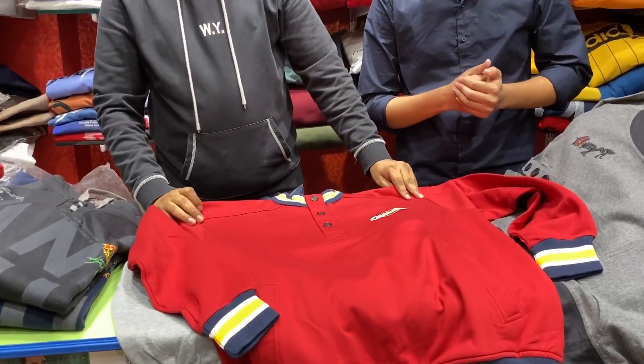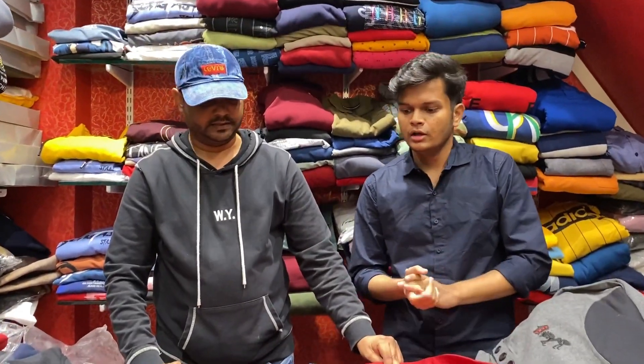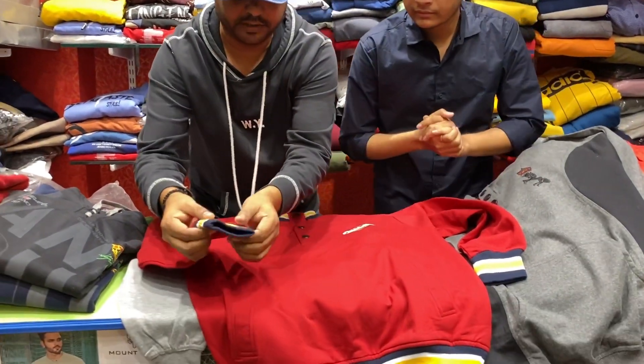What are the sizes? It will be M, XL, and double X. It will also come in green. It looks very different.